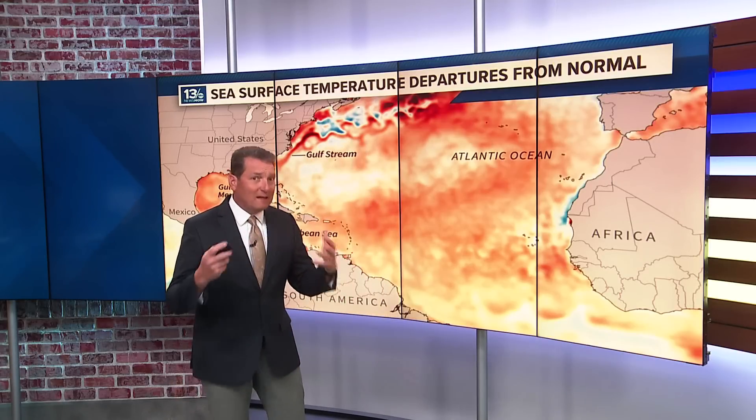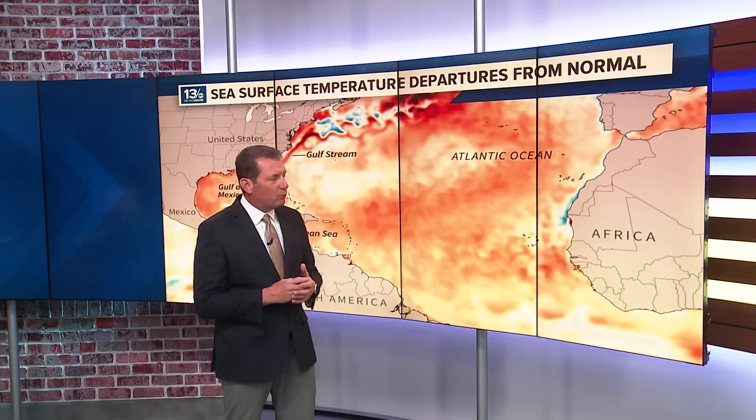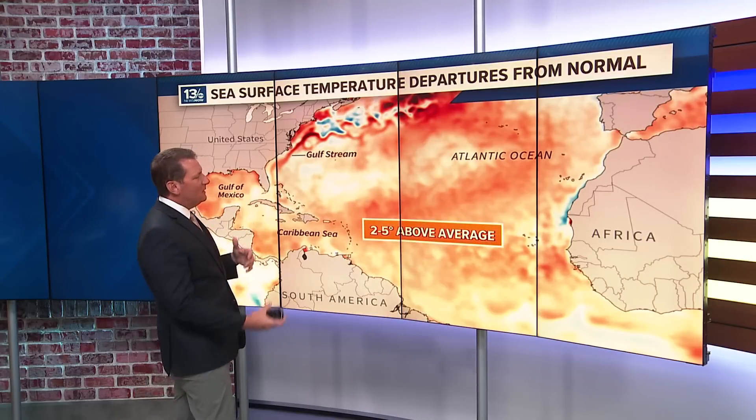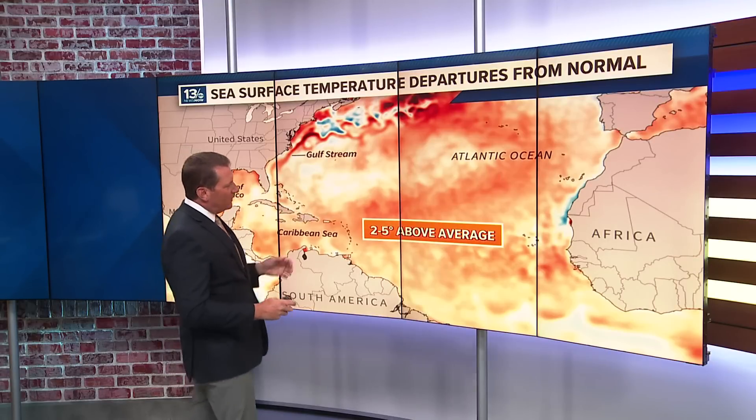We typically have the Cape Verde season mainly in August and into early to mid-September. This year, because the water temperatures are so warm, there are signs we could see an earlier start. In fact, there's one area we're already watching.